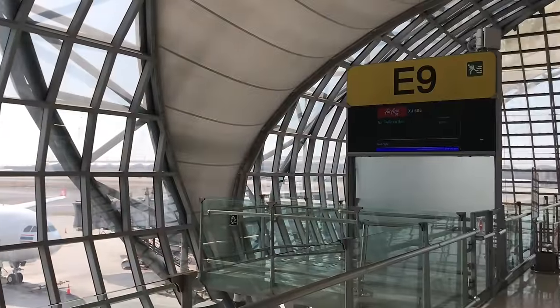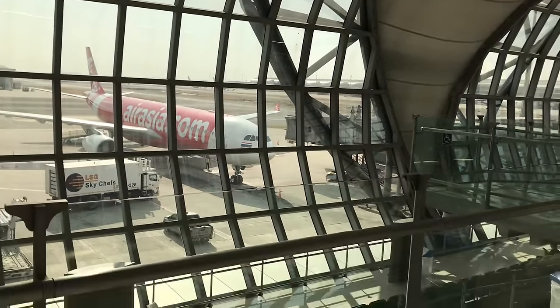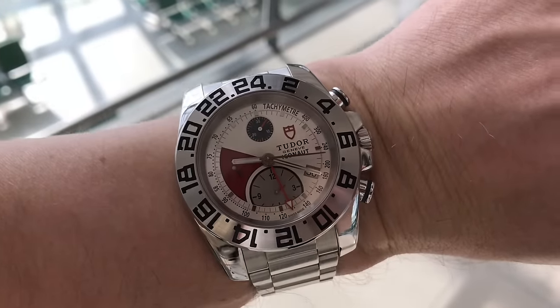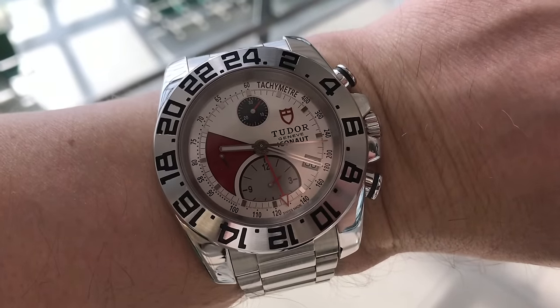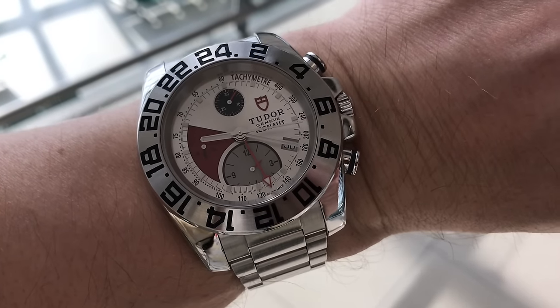That concludes my videos from Bangkok. Here I am at the airport wearing the Iconaut, and I used the chronograph to time from the moment I left my hotel room to the moment I got right in front of the gate ready to board. Thank you for watching, take care, and I'll see you next time.